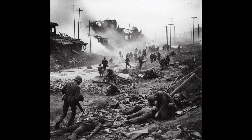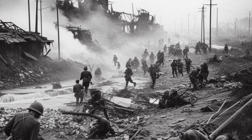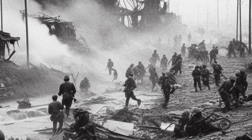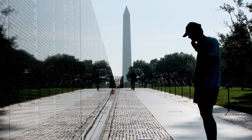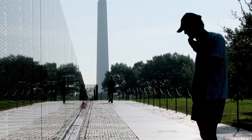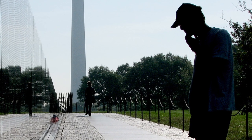The Battle of Ia Drang left an enduring legacy on both American and North Vietnamese military strategies, serving as a precursor to the protracted and unconventional warfare that defined the Vietnam War. The lessons learned influenced future military tactics and the understanding of asymmetric warfare. Today, the battle is commemorated through memorials, documentaries, and veterans' accounts, forever etched in the annals of military history.